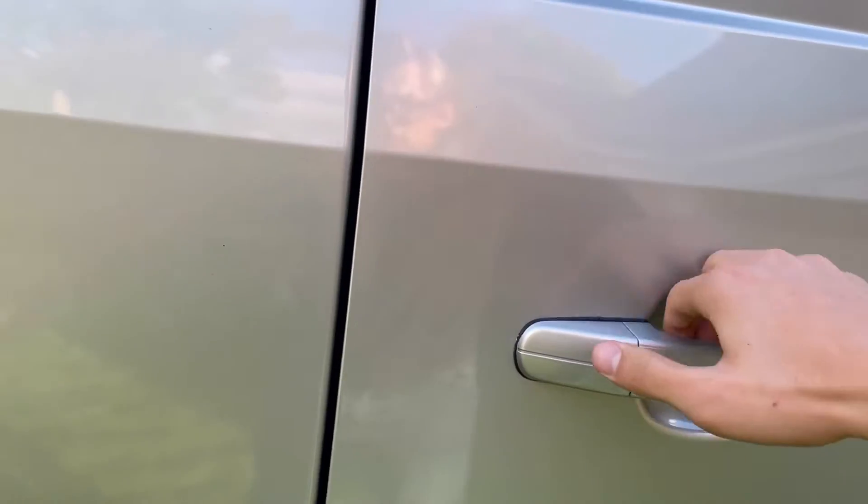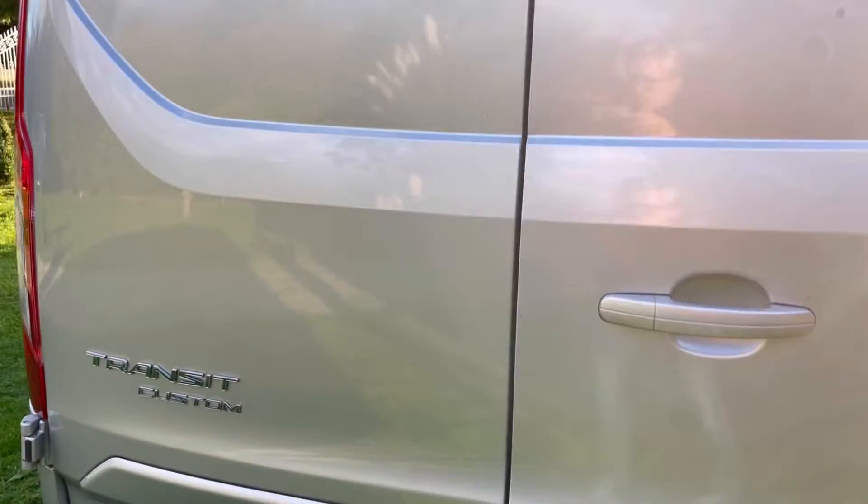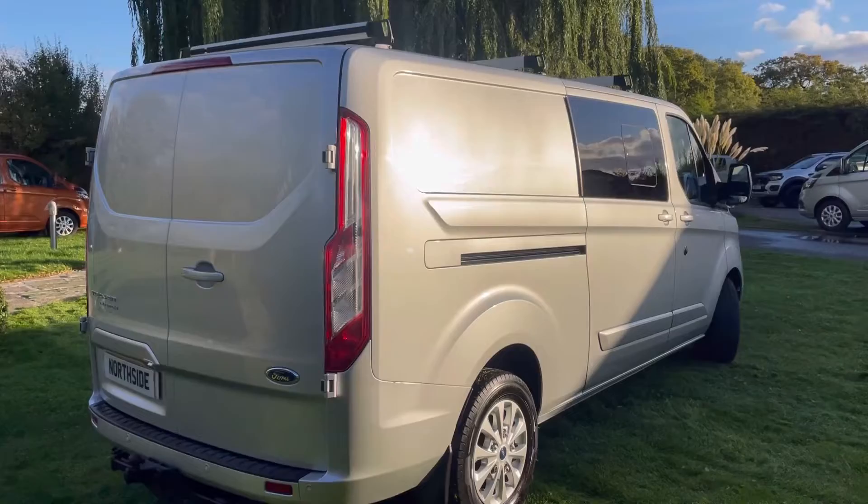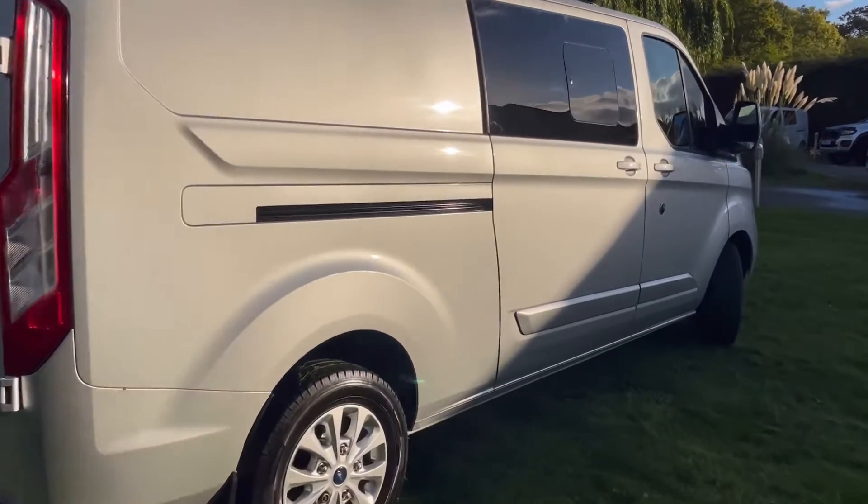Just give you a look inside the back. As you can see, load liner on the floor. Bulkhead and all ply lined — on the doors as well. This van's in stunning condition, it's ready to go.